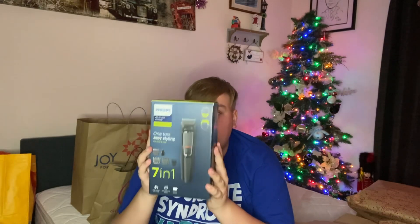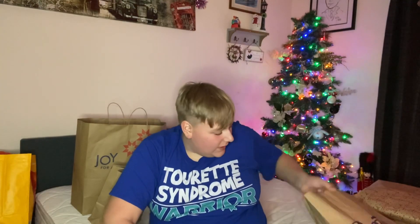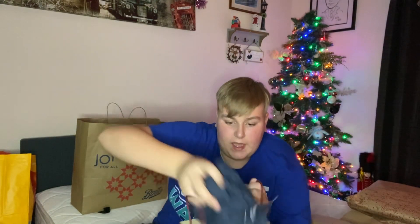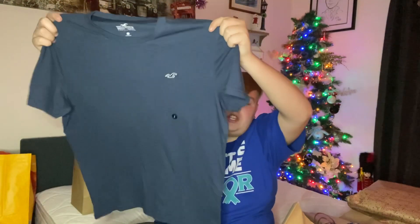We are moving on to my dad. The only thing he really wanted from me is a new razor, so I have got him the Philips 7-in-1 full electric trimmer Series 3000. I think this was £22 from Boots — it was £20 on Amazon but while I was out I just wanted to get it from Boots. I also got him a really nice Hollister t-shirt that has the Hollister bird on it. That was in the reduced section and was £14.95 from Hollister.